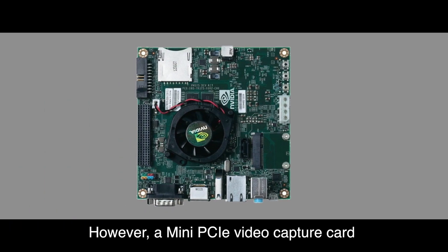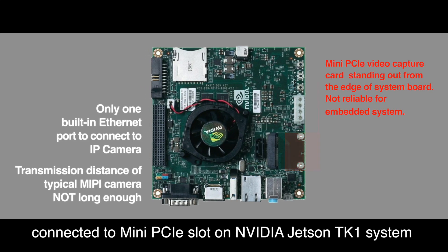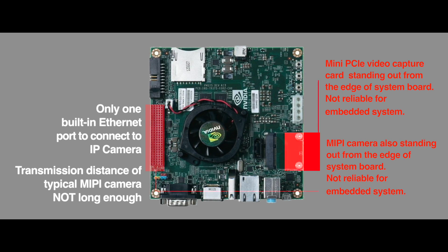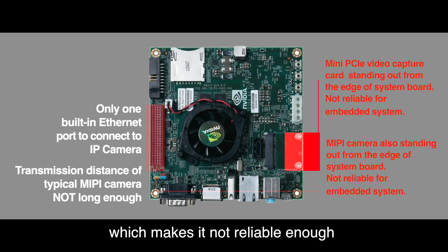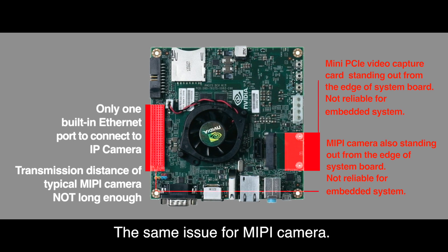However, a mini PCIe video capture card connected to the mini PCIe slot on the NVIDIA Jetson TK1 system will stand out from the edge of the system board, which makes it not reliable enough in a mini form factor embedded system. The same issue applies to MIPI cameras.